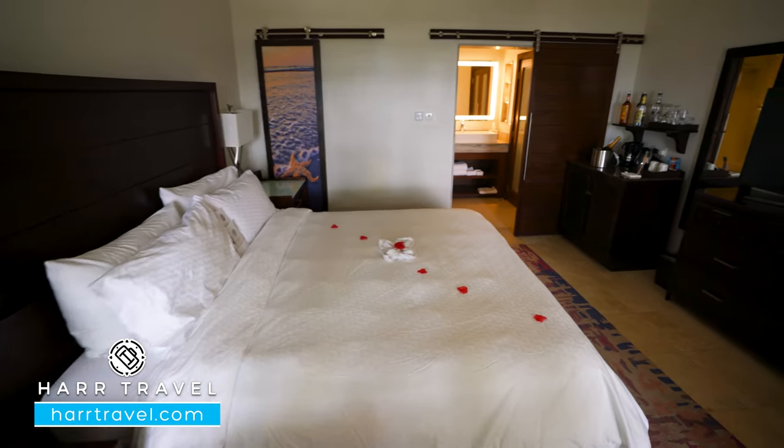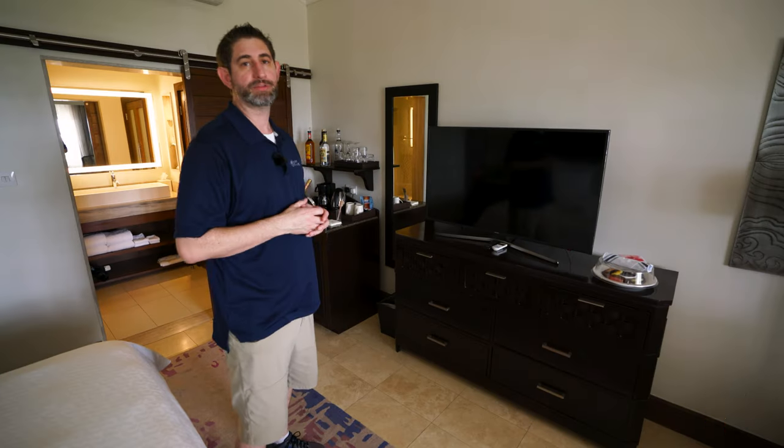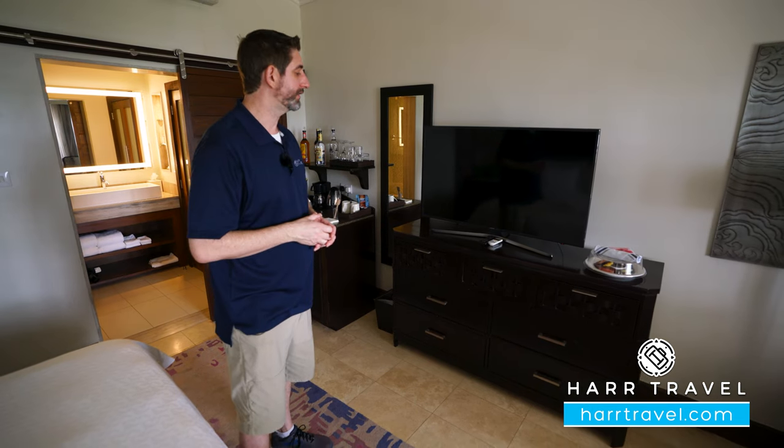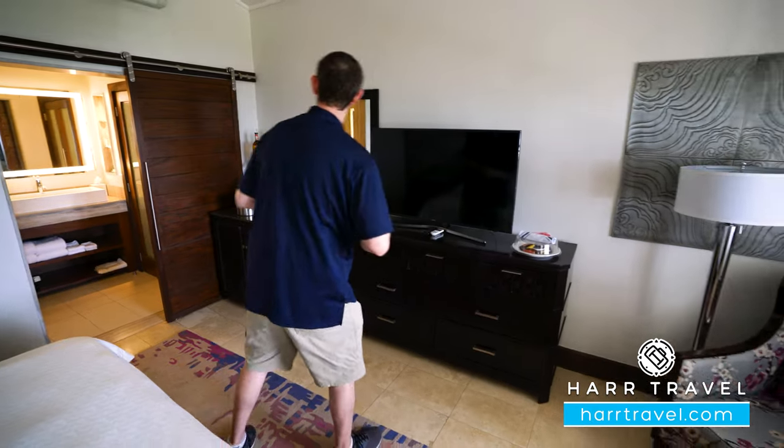Directly across from the bed, you're going to have a large flat-panel TV. It is interactive, so you can see what's going on throughout the resort, stream from your own device, or of course watch television. You've also got extra storage down below and a nice little reading chair in the corner.